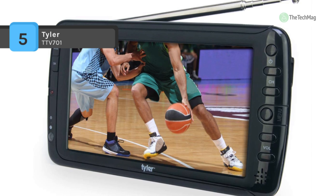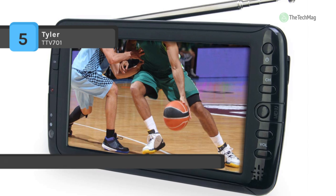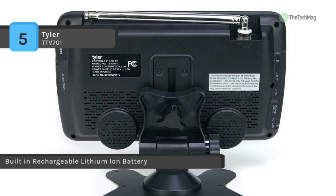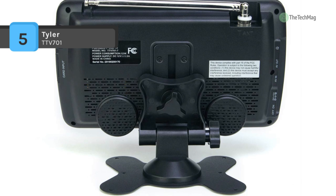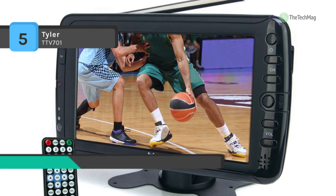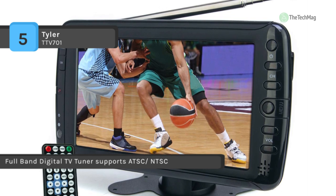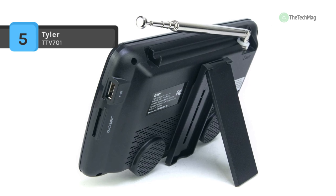It includes an AC adapter for home use, a DC adapter for RV or automobile use, as well as a built-in rechargeable lithium-ion battery which keeps it powered for up to 80 minutes. It's a fully featured portable television with multimedia support and RCA inputs. It also offers a standard 3.5 millimeter earphone jack so you can enjoy all your favorite programming without disturbing others. It includes a full-band built-in digital tuner that supports ATSC/NTSC.